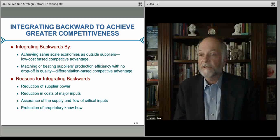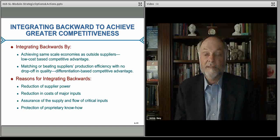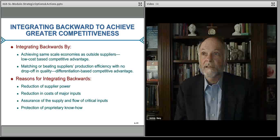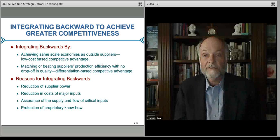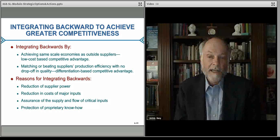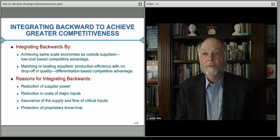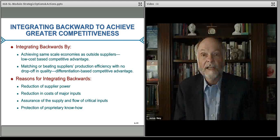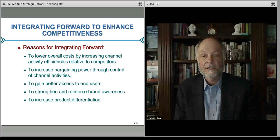What backward integration can do is reduce the ability of suppliers to change their prices on you — you have more control over pricing and more control over your inputs because you basically own all the activities you need. Along the way there's less risk, you don't have to worry about running out of supply or having a competitor get the supply, and you might also have some proprietary designs built into your inputs that allow you to make products and services better.